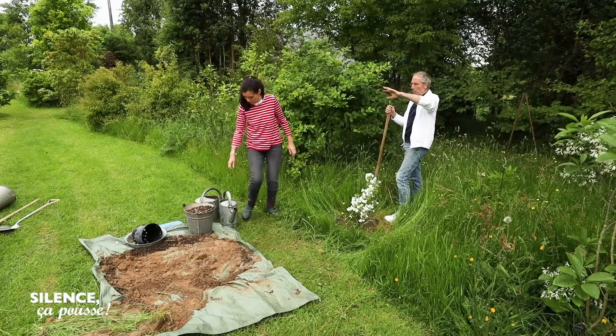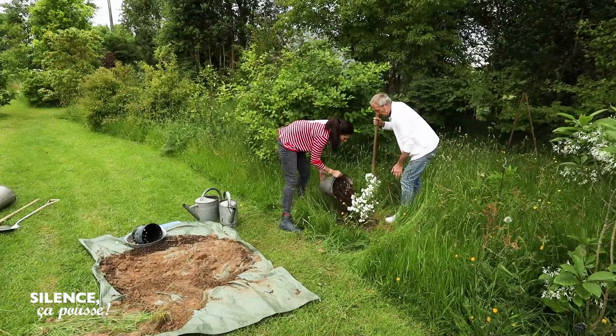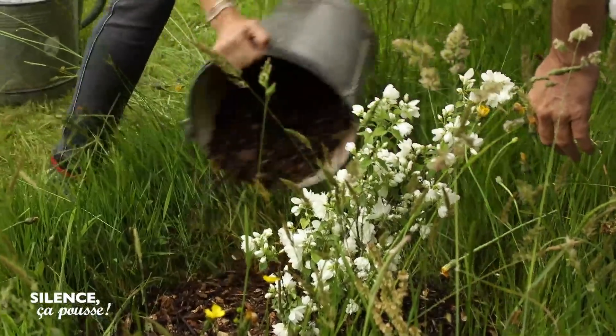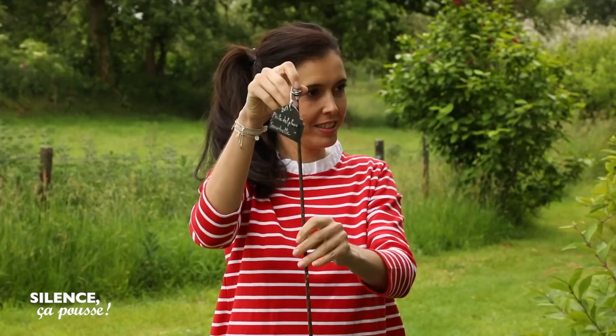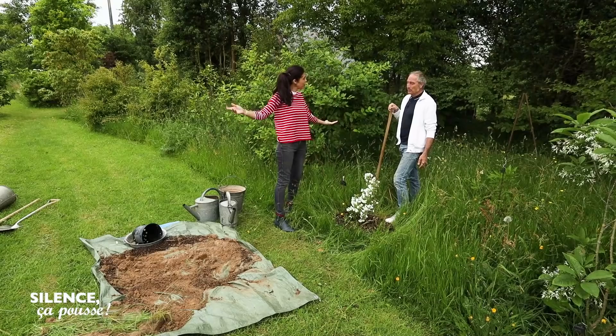Un peu de paillis à son pied. Notre Philadelphus Snowbell est là pour au moins 50 ans. Je le couronne. Voilà, magnifique.